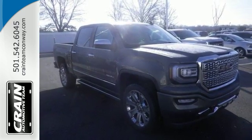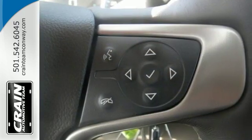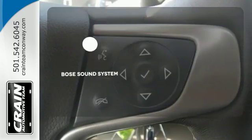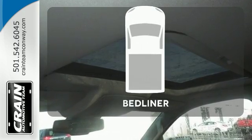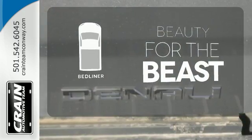Secure your cargo with 8 total tie-down hooks, including 4 movable upper tie-downs. The Bose sound system gives you a rich listening experience. Protect your truck from dings and dents with the bed liner.